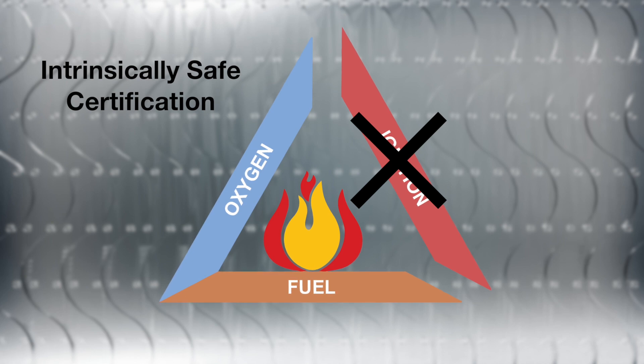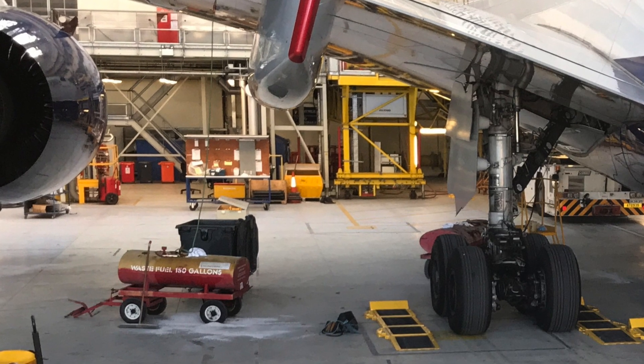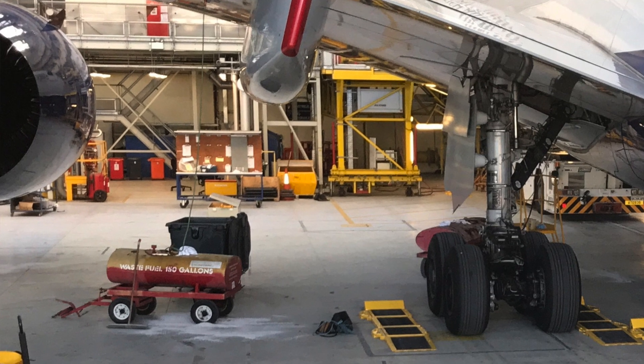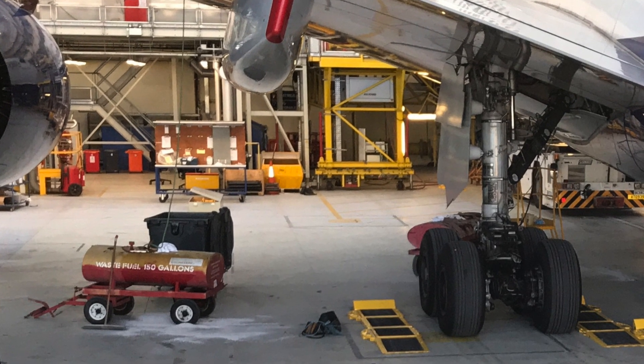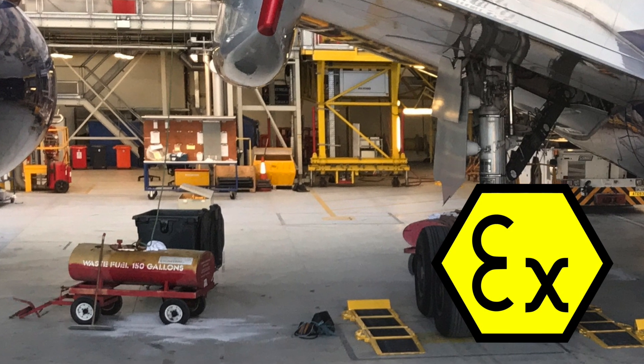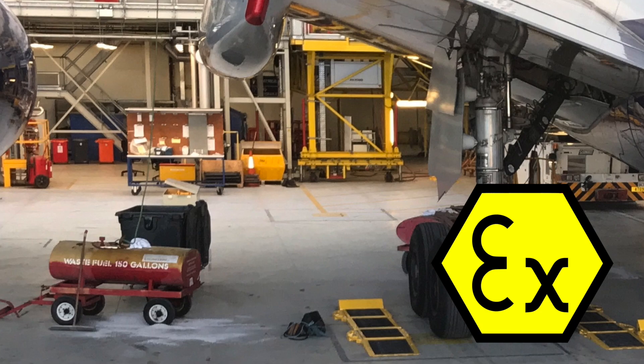This is one of the approved types of protection employed by equipment certified for operation in aircraft hangars. ATEX also defines international standards for hazardous explosive atmospheres and safety standards for electrical and mechanical equipment for use in these areas. The EX hexagon and logo markings indicate the equipment meets these stringent international safety testing standards.